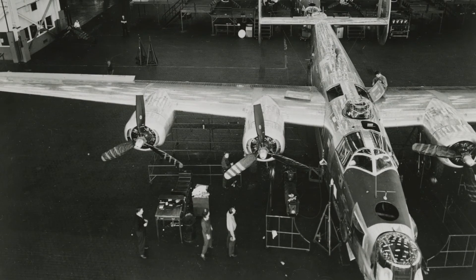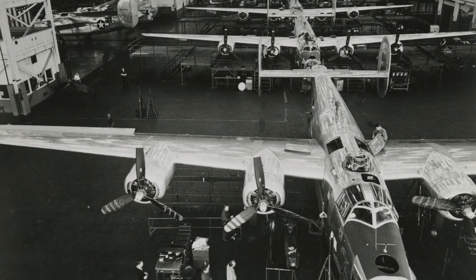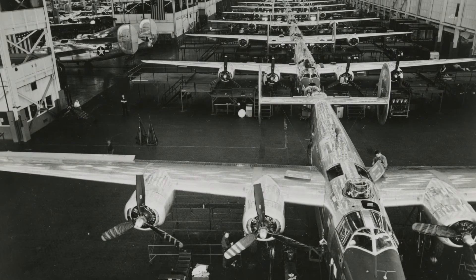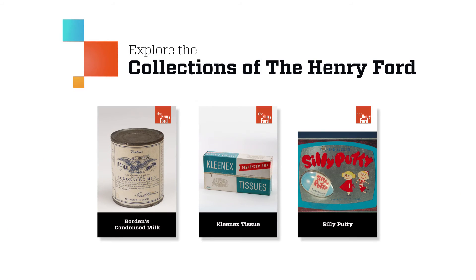Wartime throughout the centuries has created situations of severe necessity and great innovation. We typically think of tanks and guns as products of wartime. But even some common goods, such as Kleenex, silly putty, or canned food, have wartime roots.